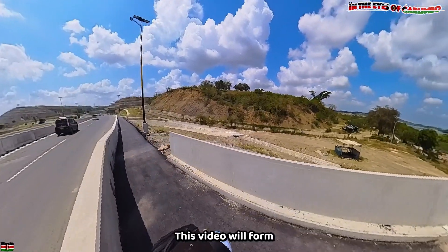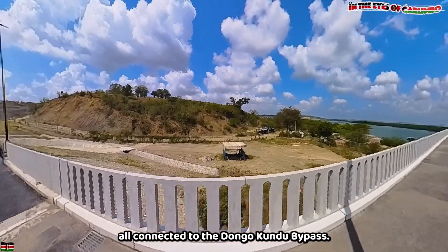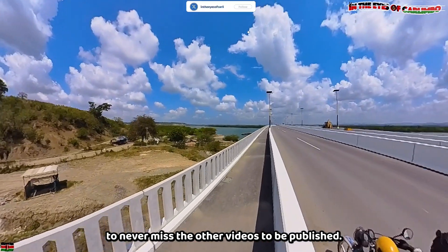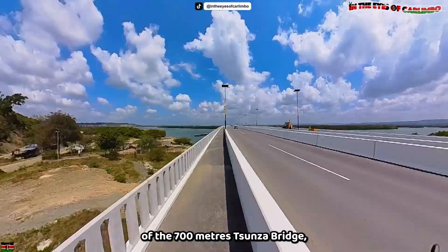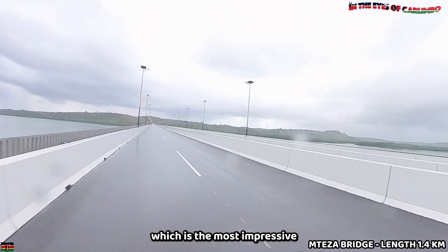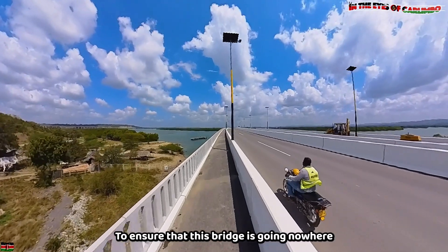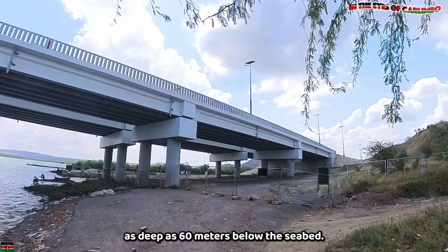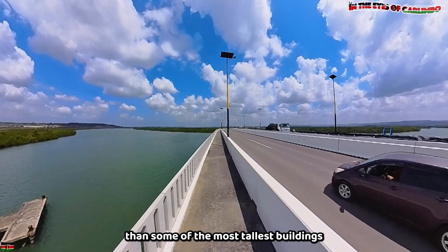This video forms part of a series of four videos all connected to the Dongo Kundu Bypass — make sure to subscribe and become a member to never miss the other videos. The series includes the 700-meter Tunza Bridge and the 1.4-kilometer Mtesa Bridge, the most impressive of the three. To ensure this bridge is going nowhere anytime soon, the foundation was set as deep as 60 meters below the seabed — deeper than some of the tallest buildings in Mombasa.